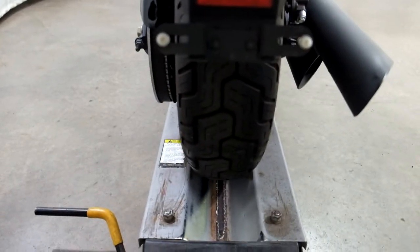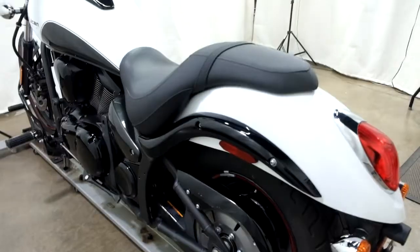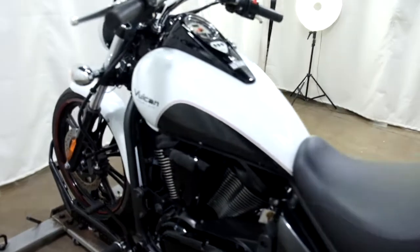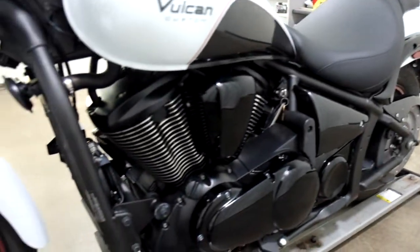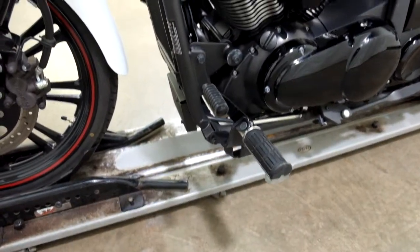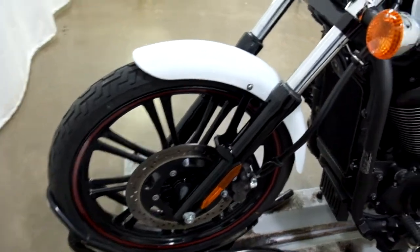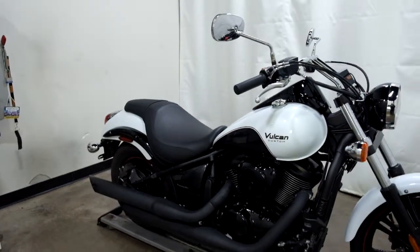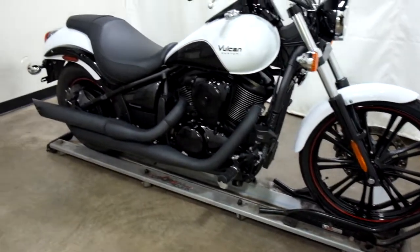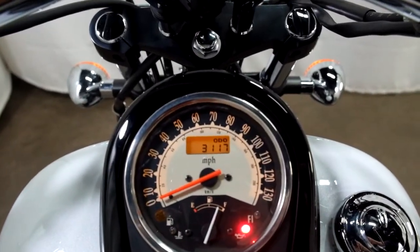The rear tire appears to be in good shape — looks like we've got some decent miles left on that too. This bike does come with factory forward controls. 31.17 is what's on it.